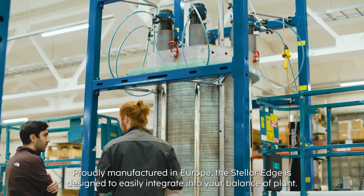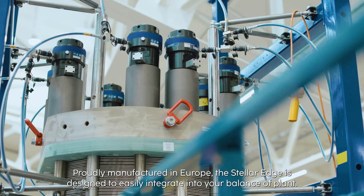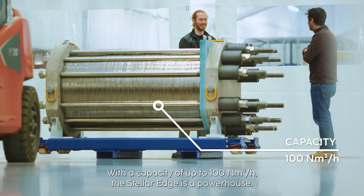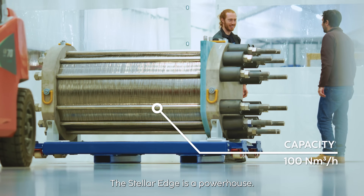Proudly manufactured in Europe, the STELLA EDGE is designed to easily integrate into your balance of plants. With a capacity of up to 100 nm³ per hour, the STELLA EDGE is a powerhouse.